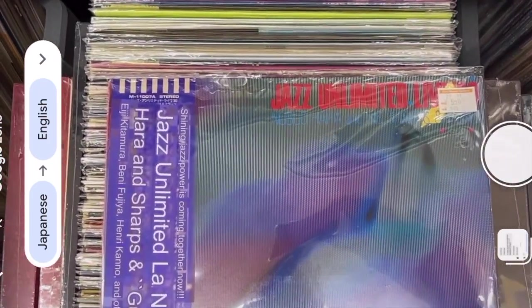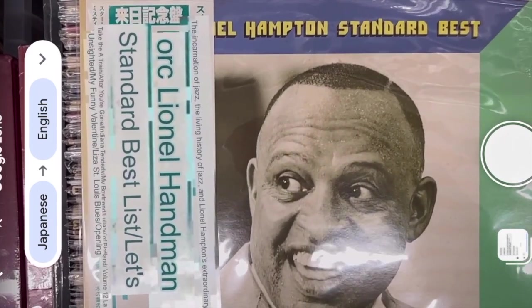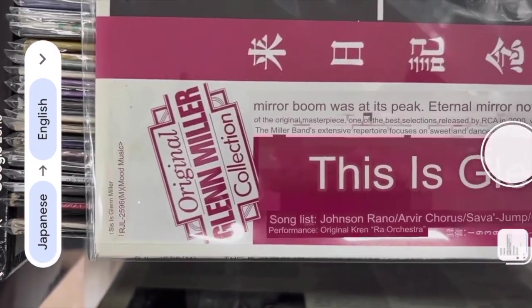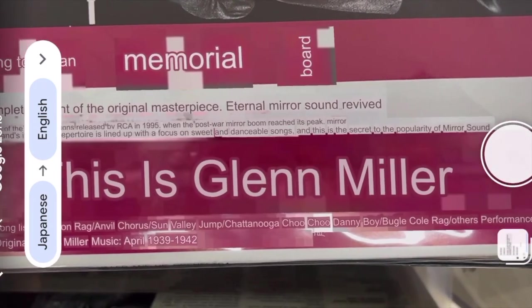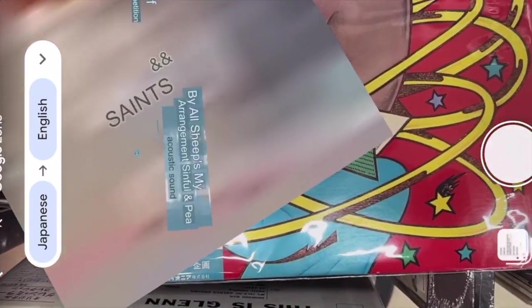I'm at a recycle shop — there are hundreds of these across Japan; they go by the name Hard Off, they go by the name Book Off. They have records: vinyl records and CDs. I'm at the bins, going through them with my phone, taking a scan of the OBI, the back of the jacket, finding out who it is, the title of the record, maybe what the pressing plant was, the year it was made, any details I can. And I just put it back if I don't want to buy it.